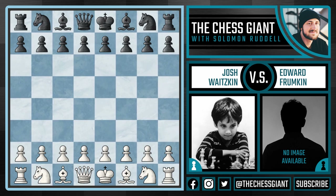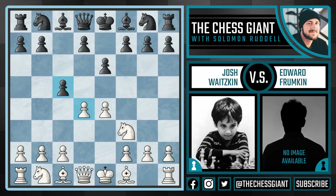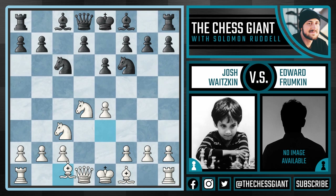Josh Waitzkin was with the white pieces, and national master Edward Frumpkin was with the black pieces. In this game, Josh was only 10 years old, and it was actually the first game he ever beat a master. E4, C5, Nf3, E6, D4, Cxd4, Nxd4, Nf6 — this is all very standard for the Sicilian defense. Nc3, Nc6, Bxe3.